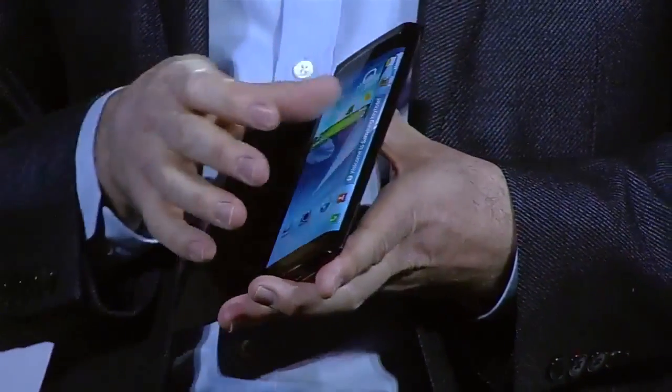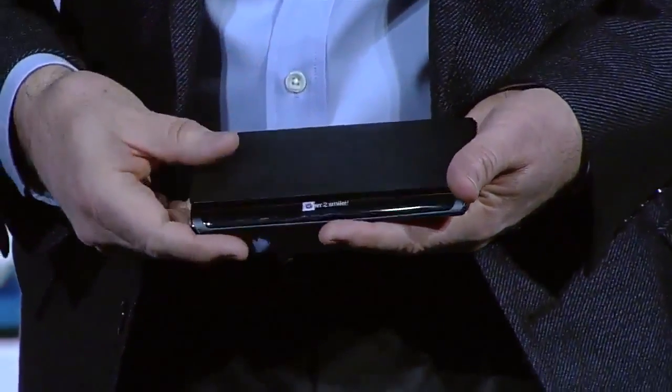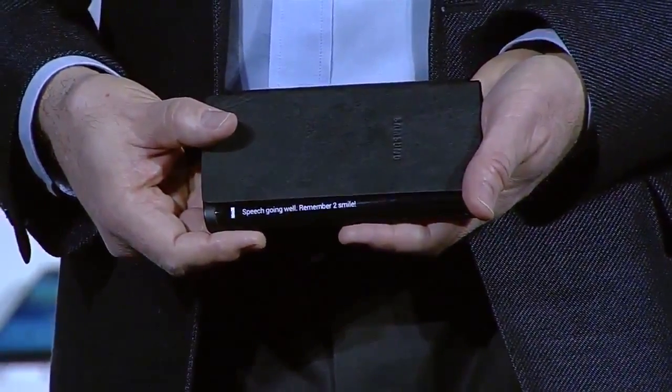Content can now flow along the sides of the device. For example, if I receive an important message, I can see it come through while the device is flat on the table in front of me. This new form factor will really begin to change how people interact with their devices, opening up new lifestyle possibilities, and it's only going to get better.